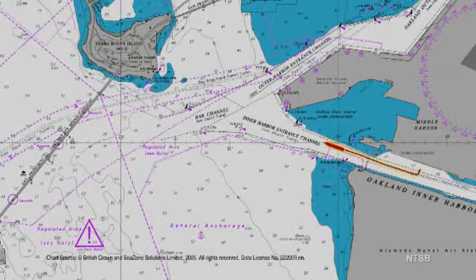The pilot orders courses to be steered while in the Inner Harbor entrance channel as the ship approached the bar channel. The pilot asked the master what is the meaning of a red triangle symbol on the electronic chart.